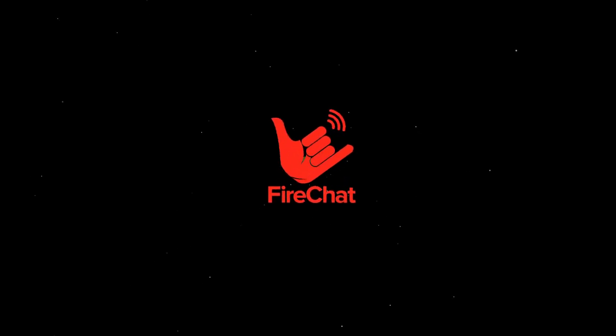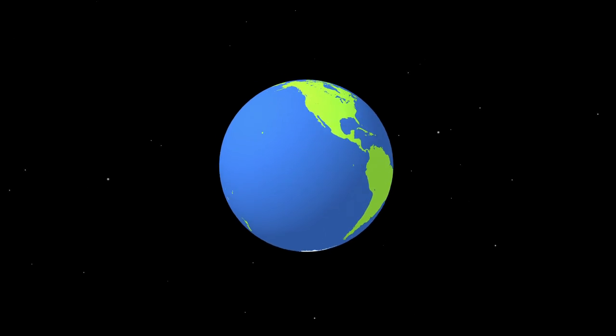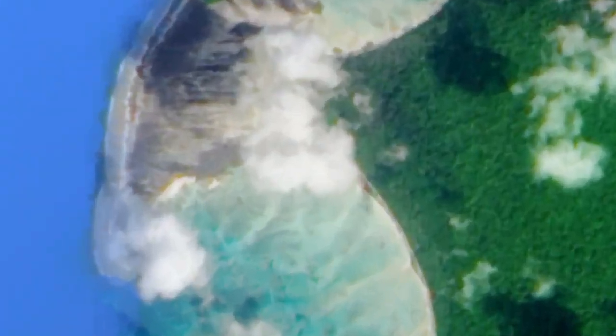FireChat creates a new way to communicate with our phones that does not require a data plan or even a network. It's an app for iOS and Android, and it's completely free.